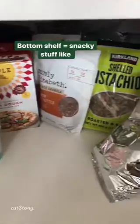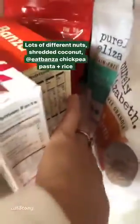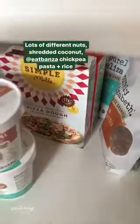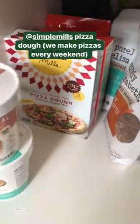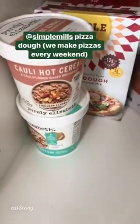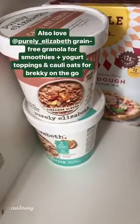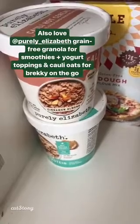Our bottom shelf has kind of snacky stuff. Some nuts, shredded coconut, Banza chickpea pasta and rice — which is really quick to cook — Siete Mills pizza dough. We make paleo pizzas once a week and we love them. We've also got Purely Elizabeth granola and these little cauliflower hot cereals, which are great on the go — I can just add hot water from a coffee shop if I'm running around, so we do this on road trips.